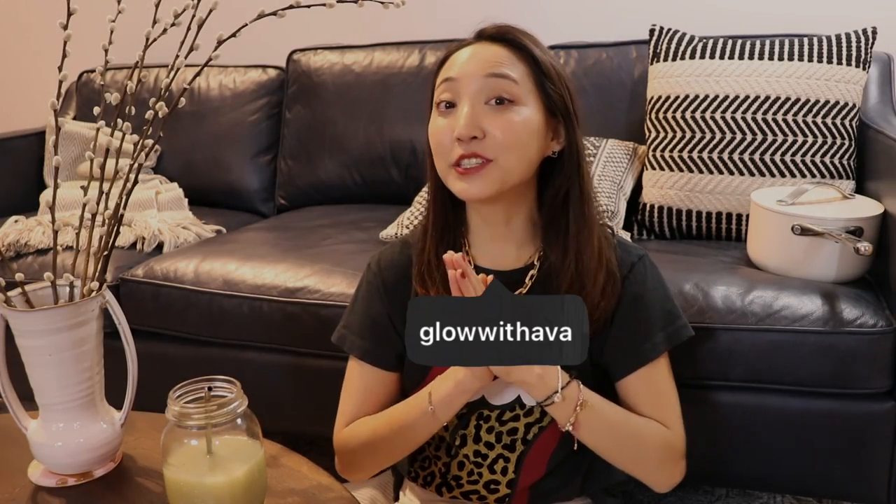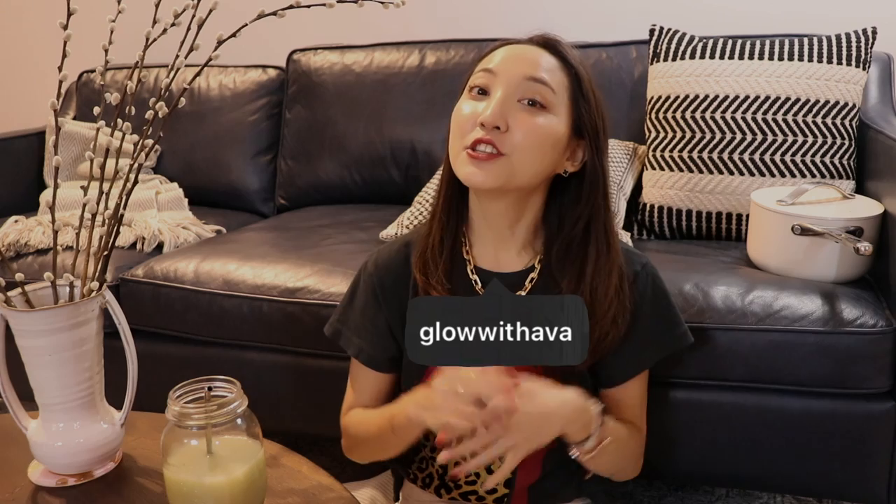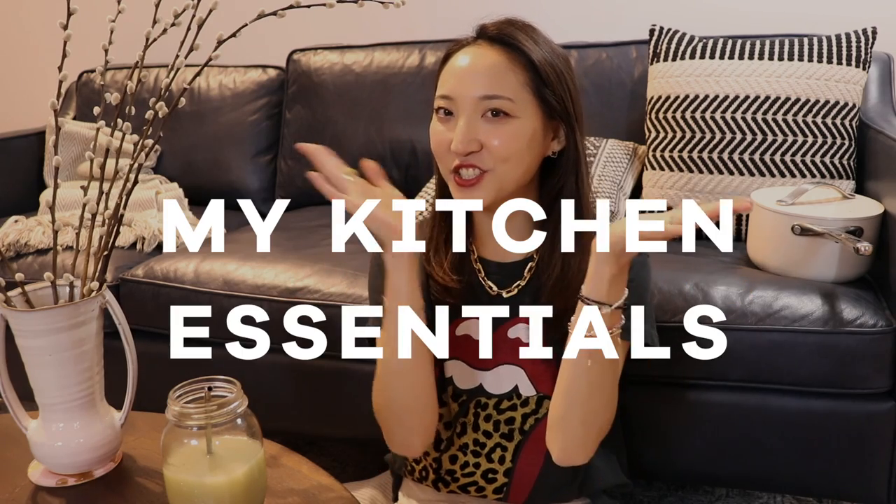I used to not even know the difference between teaspoon and tablespoon. Hi everyone! 안녕하세요! This is Ava from Glow with Ava and welcome to my channel today. In this channel, if you are new, I cover everything you have to know about skincare, beauty, lifestyle, and today we're going to be talking about some kitchen essentials.